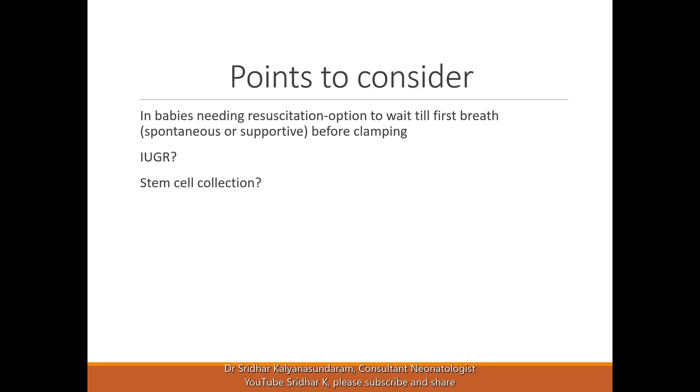In babies needing resuscitation, we have the option to wait until the first breath before clamping. The benefit is more complete if the baby has taken the first breath, as oxygen enters the lungs, the pulmonary vessels open, and circulation fills the baby's blood. In conditions with already high hematocrit — such as polycythemia, growth-restricted babies, or infants of diabetic mothers — there is no clear answer yet, but it is safe to delay clamping for at least some period of time.